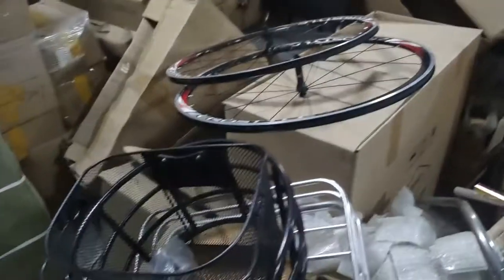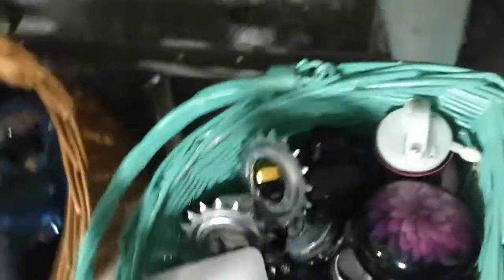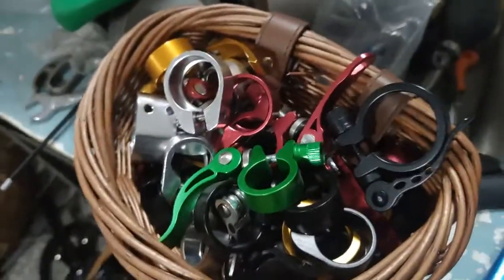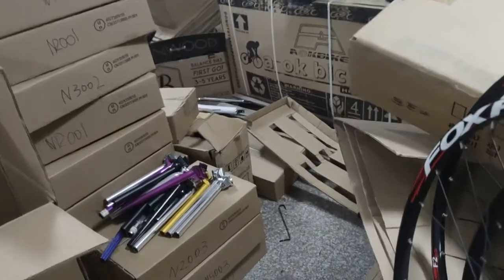We have a variety of parts: the wheels, the basket, the handlebars — these are custom-made — and we have the crank set, the bells, and there's pedals, clamps, colorful handlebars, a lot of accessories, and the stems, the seat posts.